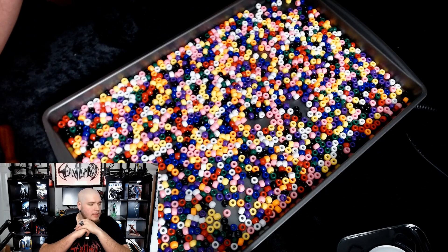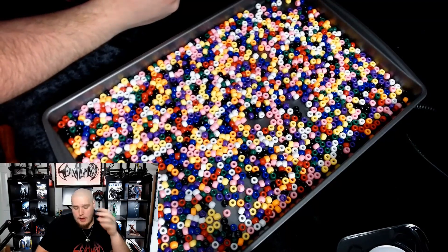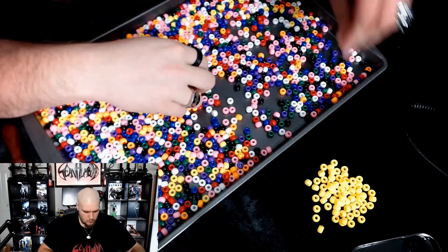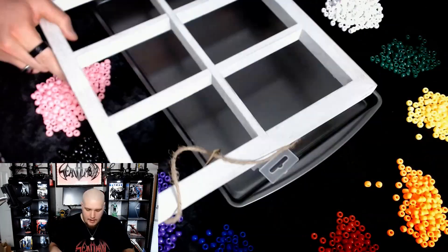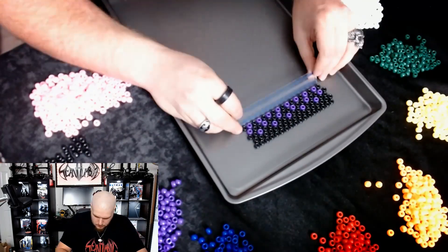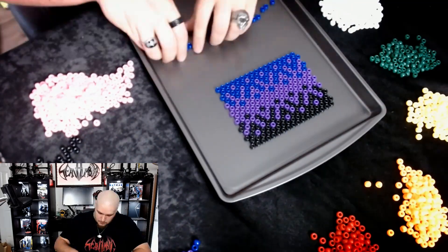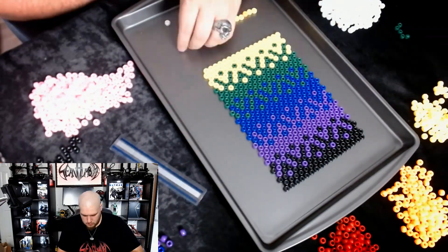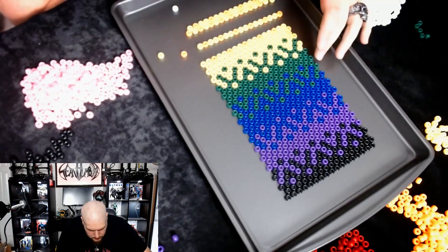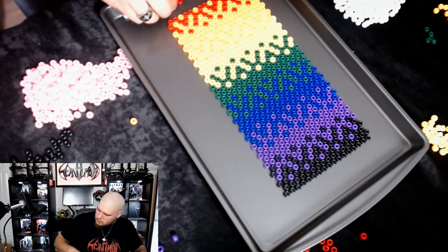Let's start by pouring out a bunch of our beads. I think I really just want to do a gradient — go from one color to the next — but let's try to mix it in and make it look like a pixel art gradient. I need to separate all of my colors; this is going to take a minute. I want to create a gradient from dark to light. Now it's time to melt this design.